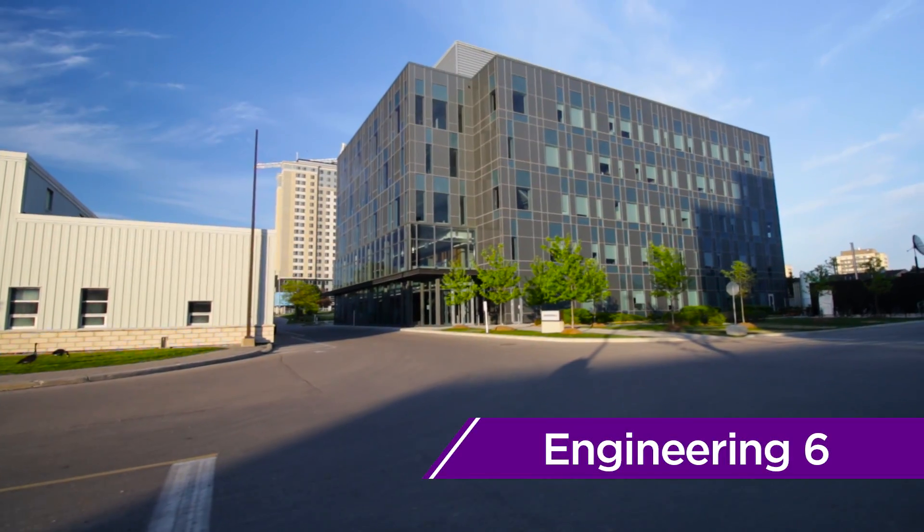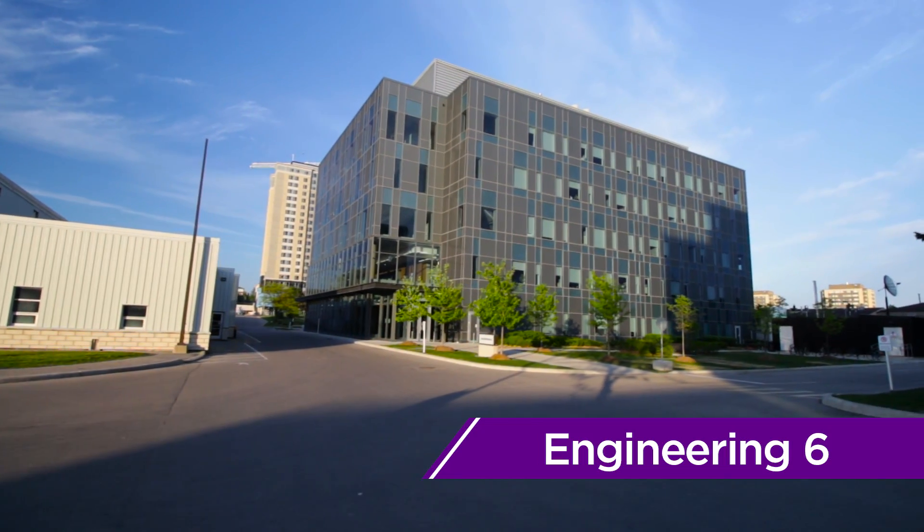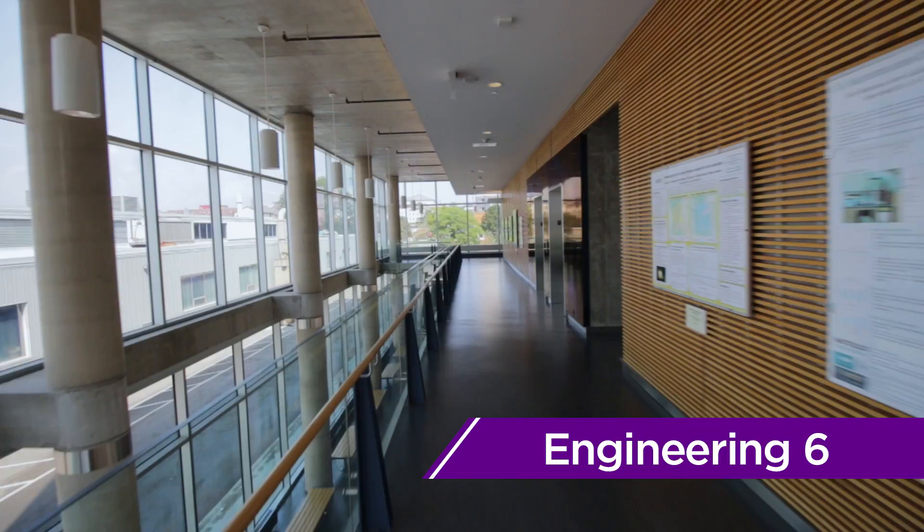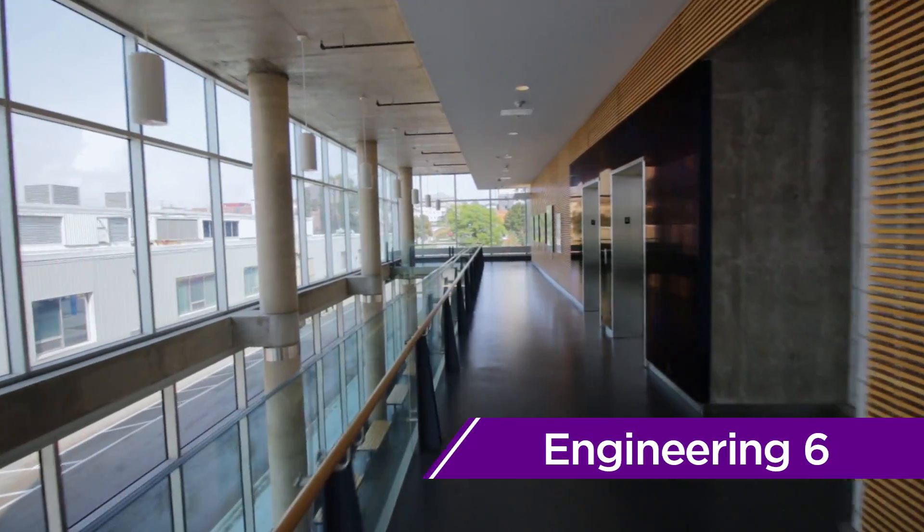Engineering 6 is home to the Chemical Engineering department. Like E5, E6 is one of the newer buildings on campus, with classrooms and labs for Chemical Engineering students.